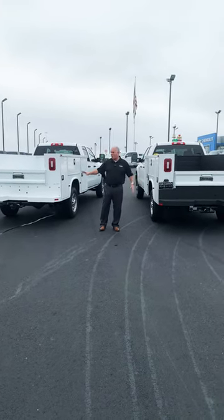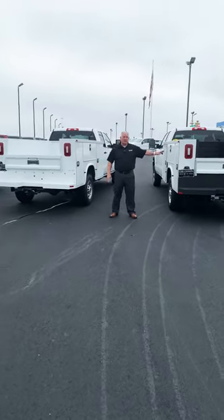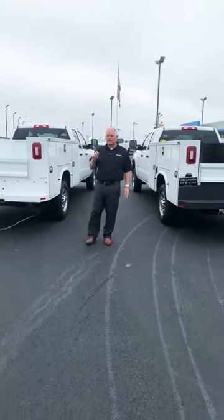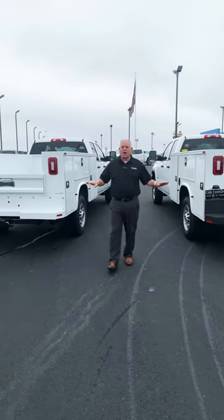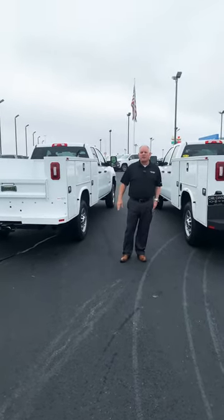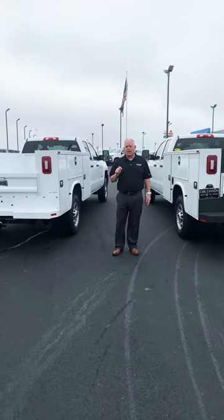Work ready, ready to go. We do these service bodies here at Carl Cannon — we are a GMC, Chevy, Buick, and Cadillac dealer. These are two of our options on the Chevrolet and the GMC work ready vehicles with 2019 double cab service bodies.